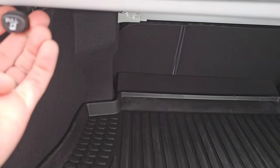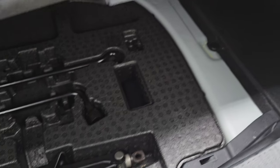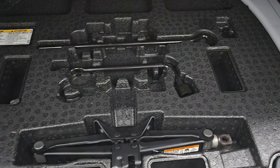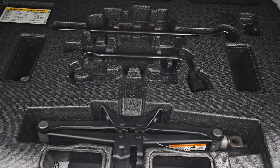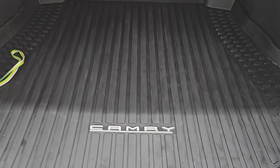Those rear seats do fold — you've got to pull that lever right there. Underneath is your jack, and under there is your spare tire — you can see it right there. Very nice and clean back here.